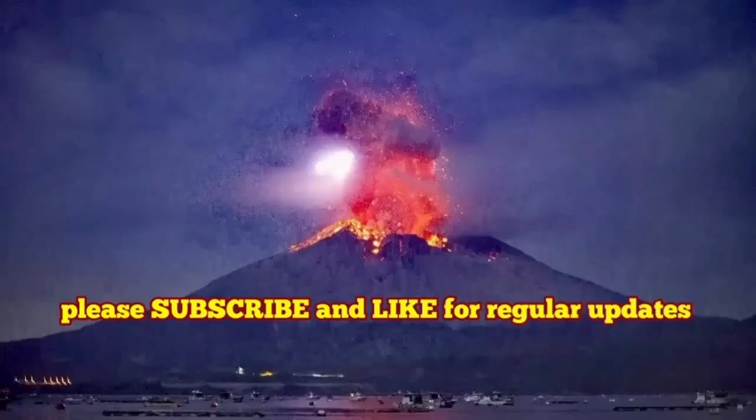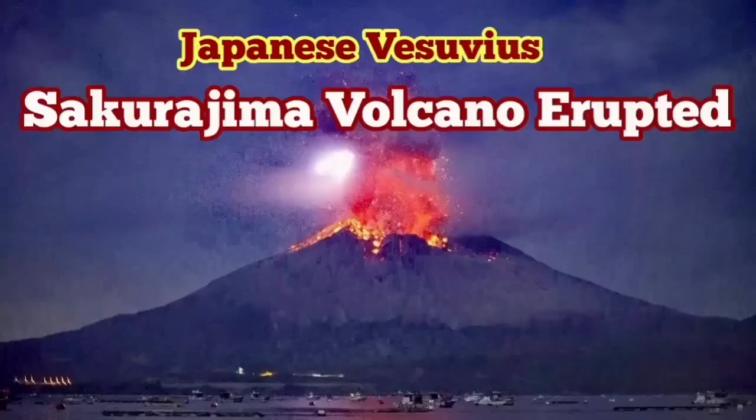Hot ash. And I think that is a volcano worth a visit because it's quite active almost every month.